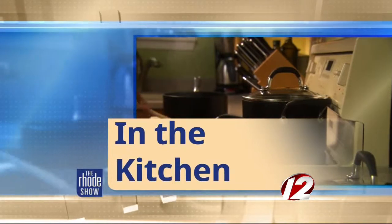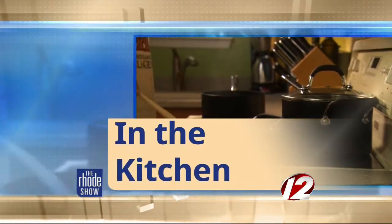Whole Foods Market on Waterman Street is the place today in the Roadshow Kitchen. Chef Dan is here with a lot of veggies — that is a pile of veggies. Lots of color.